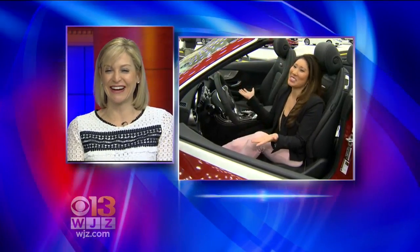Reporting live, Tracy Liong for WJZ. Tracy, you look great in there — there's a seat for Mary and a seat for me as well. Thank you, we'll meet you down there. Absolutely — or we'll take the Bentley.